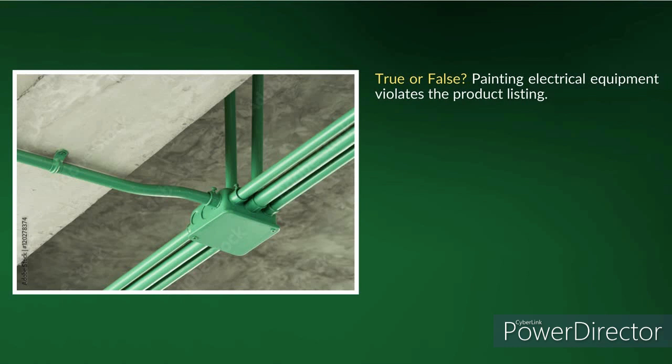Is that box required to be listed? It's in a dry location. Is that cover required to be listed? Probably not. The conduit is required to be listed, but if it's installed and made wrench-tight — installed in a skillful and professional manner prior to being painted — I don't see an issue with that at all.